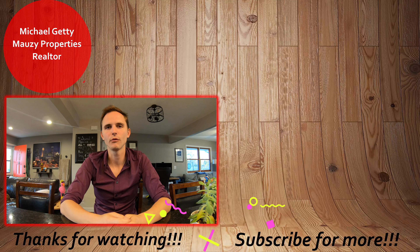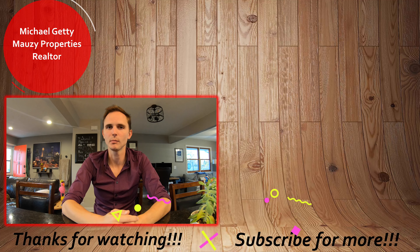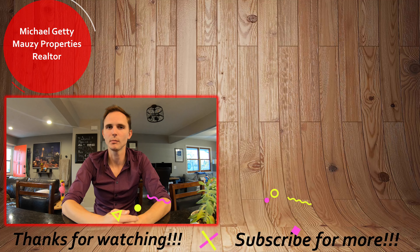Well, that wraps the tour for this property. If you have any questions, be sure to let me know. If you're interested in applying for the property, check out the video to see how to do our online rental application process. If it wasn't quite what you were looking for, you can browse our other active listings to see what else we have on the market. Otherwise, be sure to hit that subscribe button to be notified with any new content. Thanks so much, have a great day!